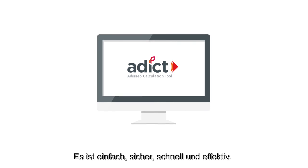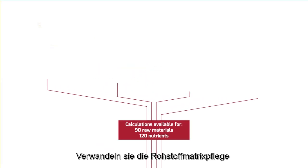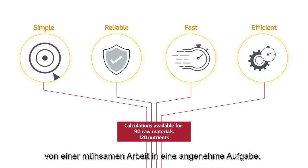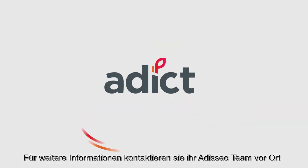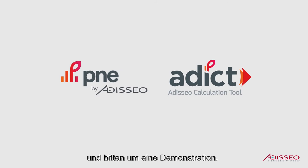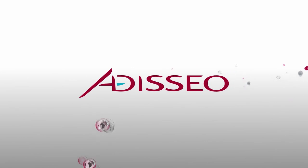It is simple, reliable, fast and efficient, transforming the task of raw materials update from tedious to enjoyable. For more information, please contact your local Adisseo representative to request a demo.